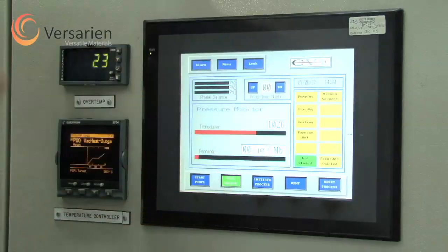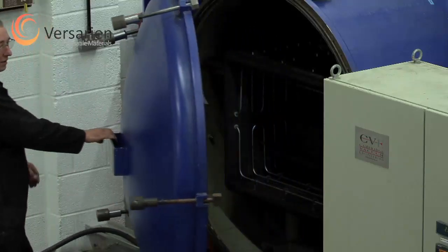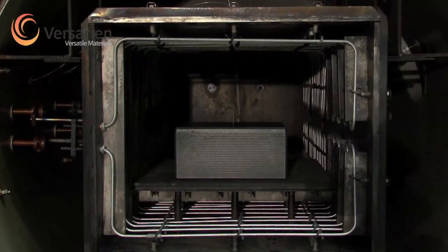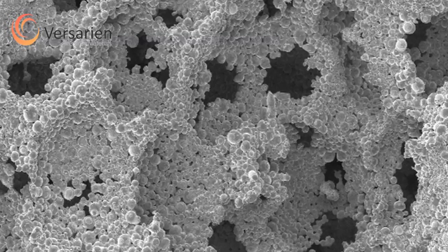Viserion CU is produced using proprietary process technology developed in conjunction with the University of Liverpool. The patented lost carbonate sintering process being utilized provides a simple, highly versatile and inexpensive way to create porous metals for heat transfer activity. It allows a homogeneous distribution of microfine pores throughout a metallic material.